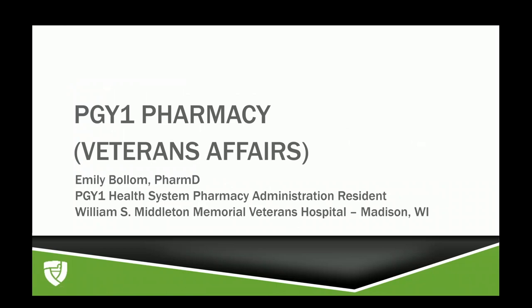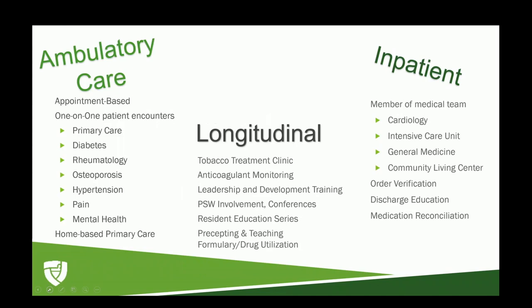Hi, my name is Emily. I'm the first year pharmacy administration resident at the Madison VA hospital. I'll be covering a general practice residency and what that might look like at a VA setting. There's an ambulatory care component that's about half of the program, and an inpatient side that is the other half — an even 50-50 split between the two settings — giving you a really broad perspective on all of pharmacy practice.